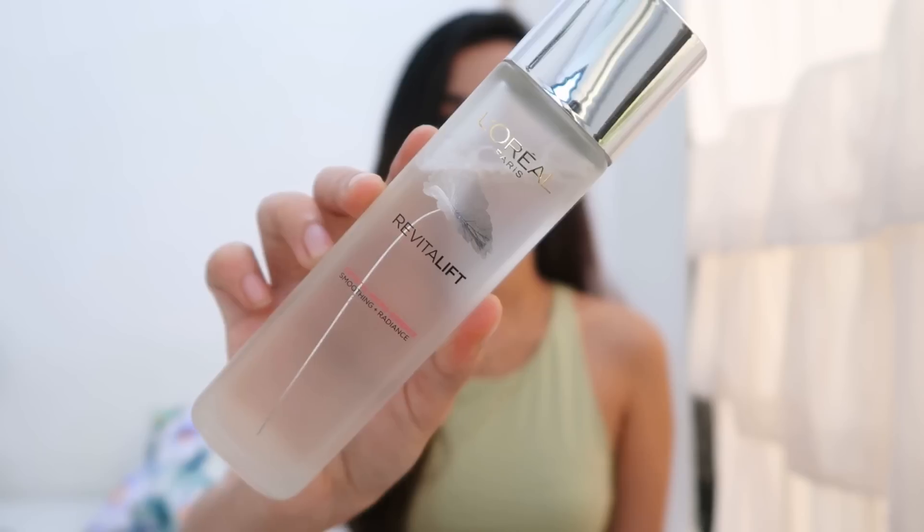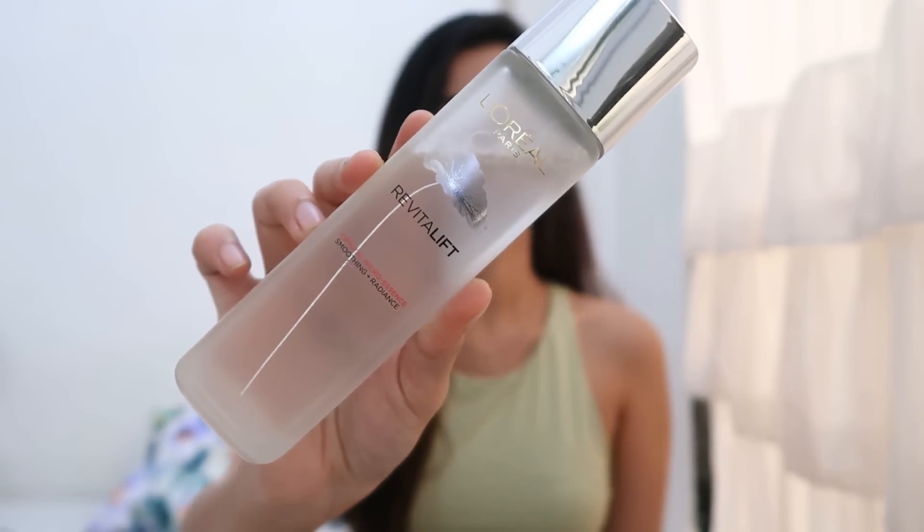The product I've been using to give me radiant, clear, bright-looking skin is this one by L'Oreal Paris — it's their Crystal Micro Essence. I have dry skin and this product has worked so well. Initially I was skeptical since it's just water-like and I wasn't sure it would give me the right amount of hydration, but it's so good — it gives the right amount of hydration and leaves my skin feeling clear, bright, and radiant.